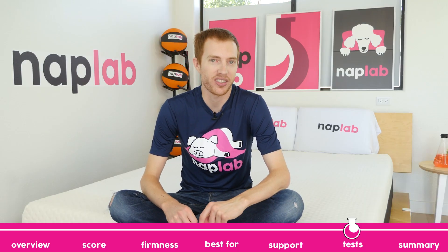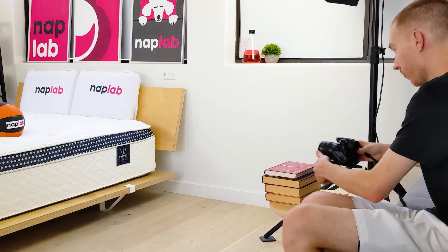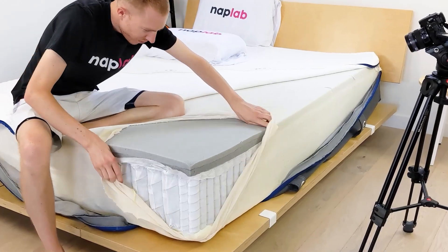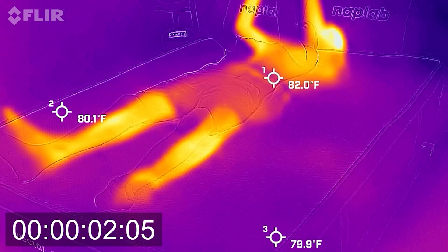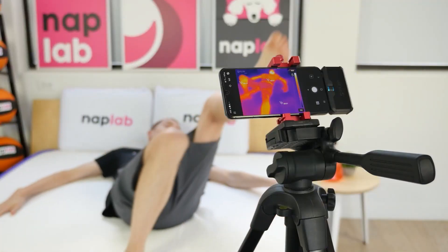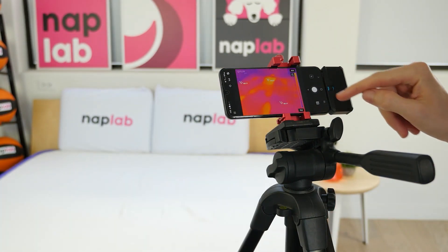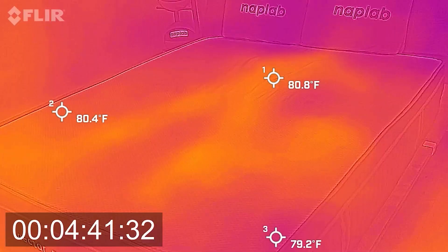We're going to move on to our individual performance tests. At NAPLAB, we test each mattress by analyzing according to 10 different factors that impact the feel, comfort, and performance of the mattress. For our cooling test, we lie on the mattress for 15 minutes, allowing it to absorb body heat. Then we get off the mattress and take periodic measurements of the surface level temperature. Our tests show how the mattress retains and releases heat and overall cooling performance.